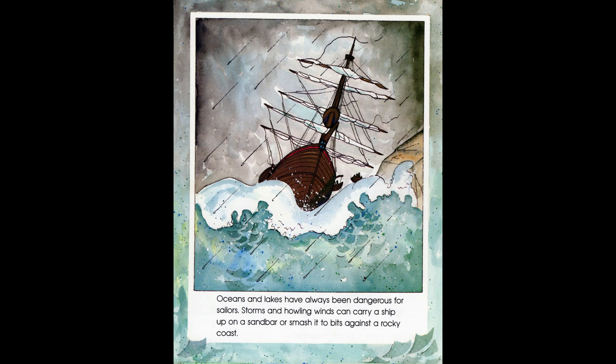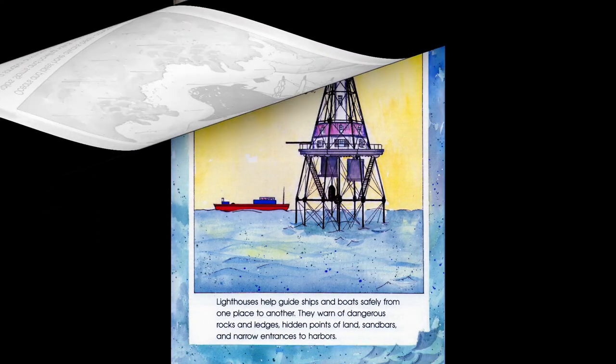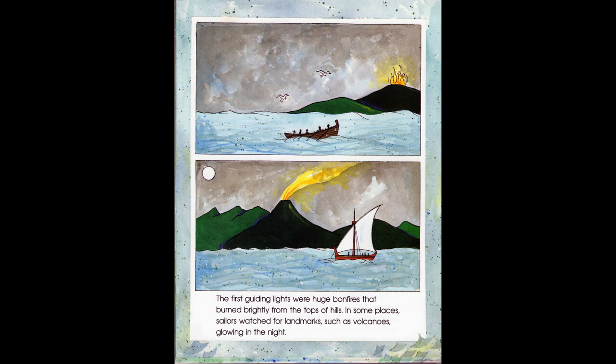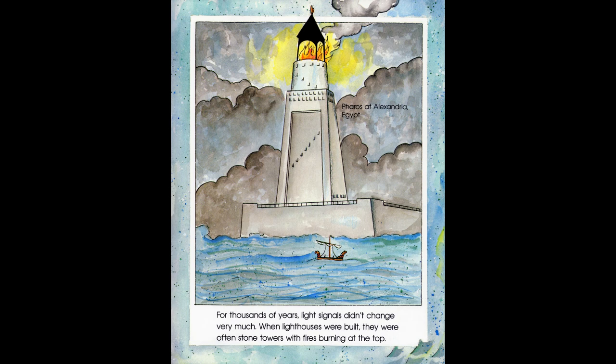Oceans and lakes have always been dangerous for sailors. Storms and howling winds can carry a ship up on a sandbar or smash it to bits against a rocky coast. Lighthouses help guide ships and boats safely from one place to another. They warn of dangerous rocks and ledges, hidden points of land, sandbars, and narrow entrances to harbors. The first guiding lights were huge bonfires that burned brightly from the tops of hills. In some places, sailors watched for landmarks such as volcanoes glowing in the night. For thousands of years, light signals didn't change very much. When lighthouses were built, they were often stone towers with fires burning at the top.